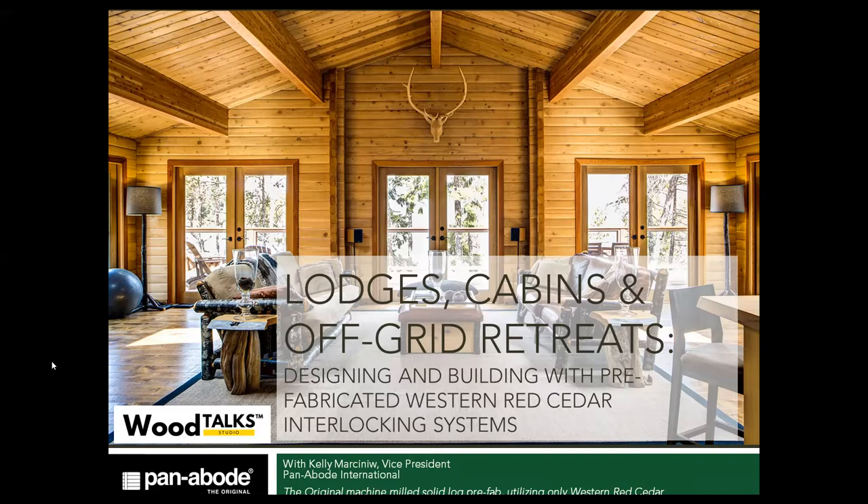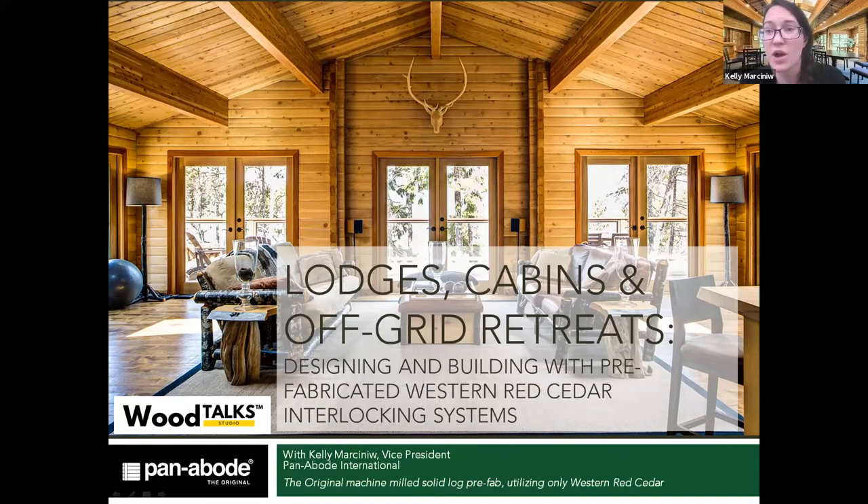Today's topic is specifically on lodges, cabins, and off-grid retreats — what are some things that are different about designing and building with a prefabricated Western Red Cedar interlocking system? We are recording, so if you have any questions, just send them over in the chat. I'll be able to share the slide deck and the design guide for architects and designers that Panabode has — I'll share those by email after the session.